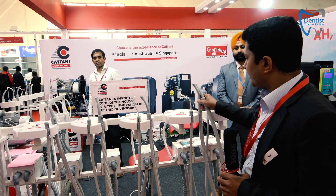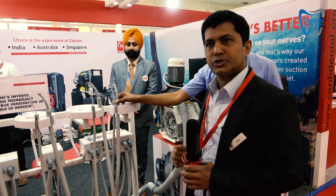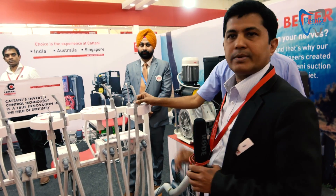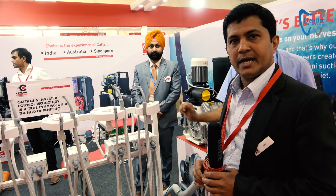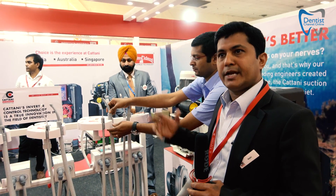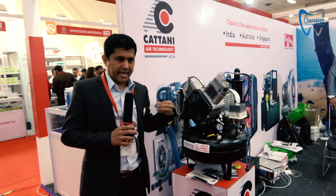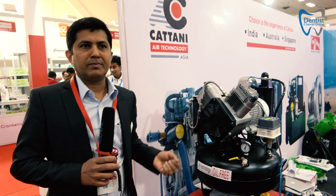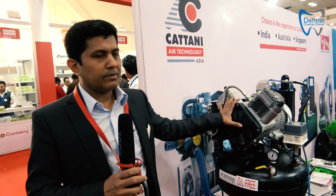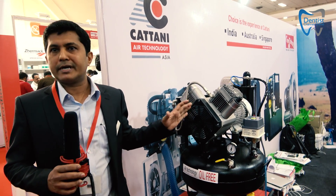In India we are just launching these products. This is our second launch pad and we work together with Confident Dental, who is our local distributor — you can talk to them for any of the features. We also have our compressor range, with compressors starting from one chair to any number of chairs. This particular two-cylinder unit can handle up to three chairs at the same time, giving a flow rate of 160 liters per minute.